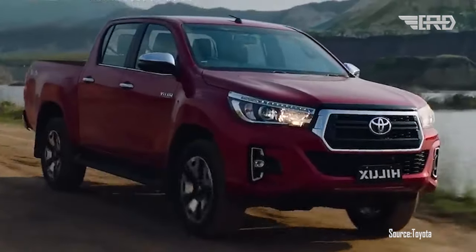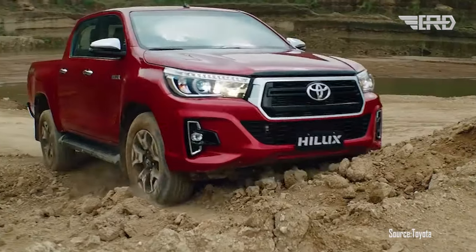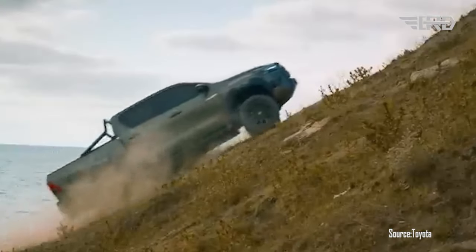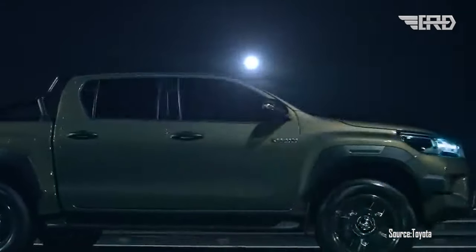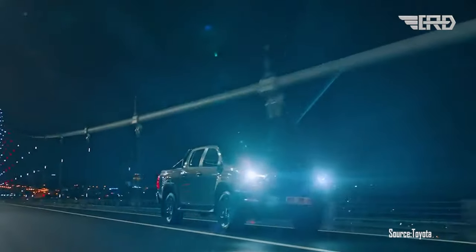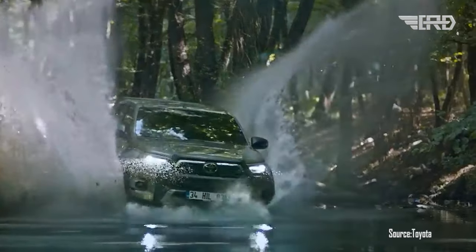The Toyota Hilux is known for its reliability, toughness, and strength in all terrains. It continues to strengthen its reputation as a truck ready to face various challenges on and off the road. The 2024 Toyota Hilux comes with all the updates and innovations that make it even more appealing.